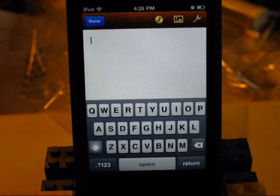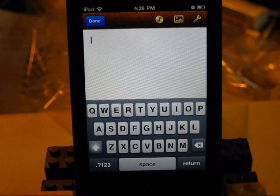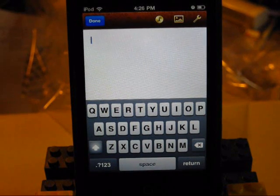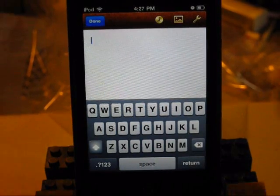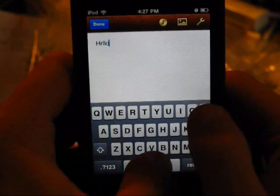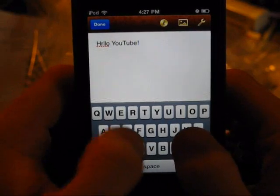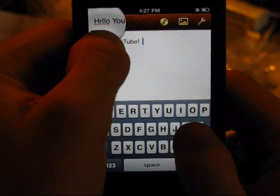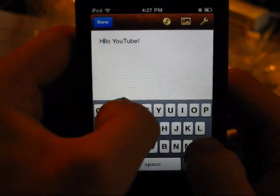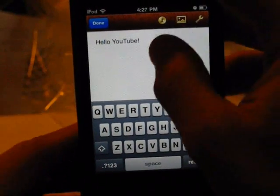Let's just make a blank document. Basically, it's like Microsoft Office Word in your pocket — or if you're a Mac user, it's basically Pages in your pocket. Obviously it's a lot more simplified. I'm going to type in 'Hello YouTube.'